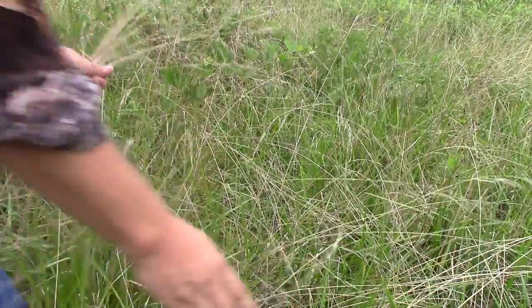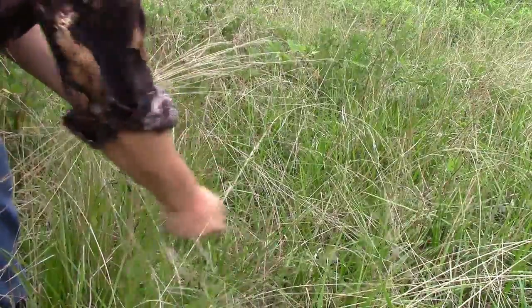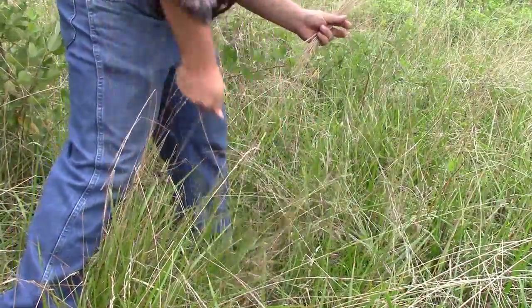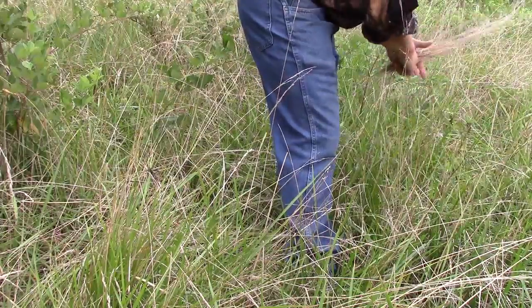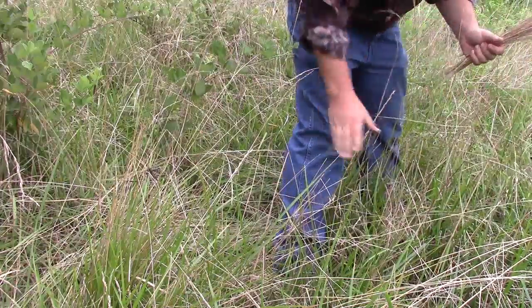We're going to walk around here a little bit and pick up some material so we can make a fire today. It's been raining most of the day. I'm getting the tops of this grass — this is what I prefer for my bird's nest. The tops of the grass dry out; even when it's raining, the tops will keep dry and you can get out here and gather them.